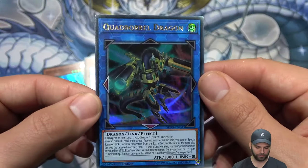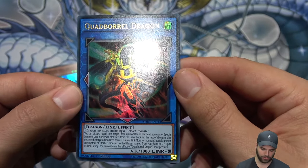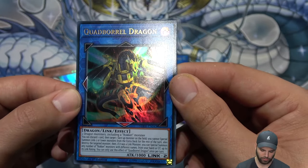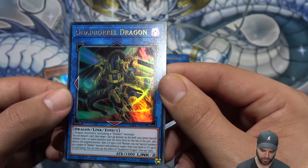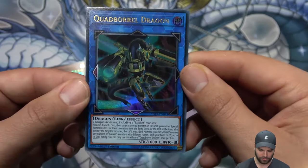Quad Boral Dragon requires two dragon monsters including a Rokket monster. You can discard one card, then target one face-up monster on the field — you cannot special summon link-2 or lower monsters from the extra deck for the rest of the turn — and destroy the targeted monster. If it was a link monster, you can special summon any number of Rokket monsters with different names from your hand or graveyard up to its link rating. You can only use this effect once per turn.